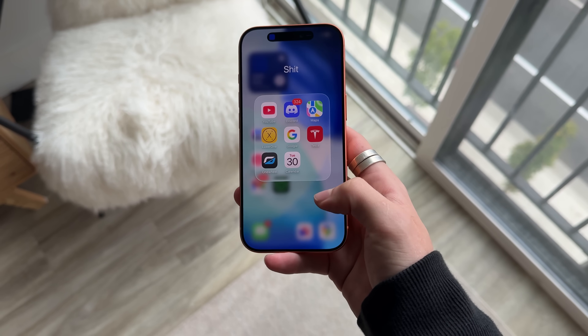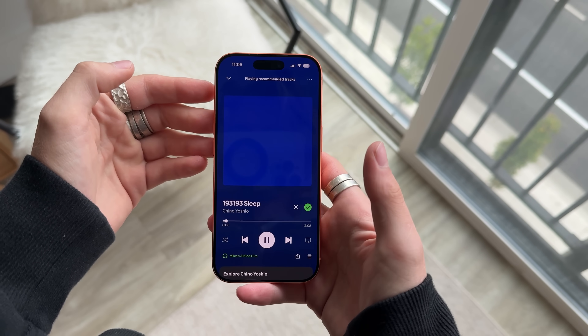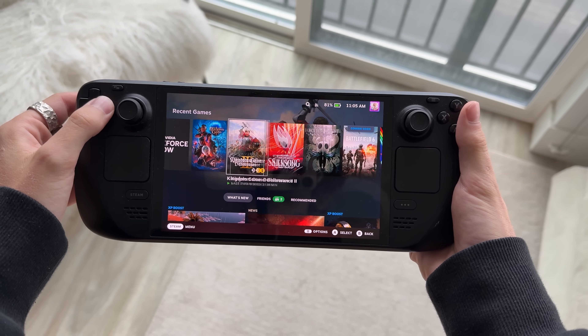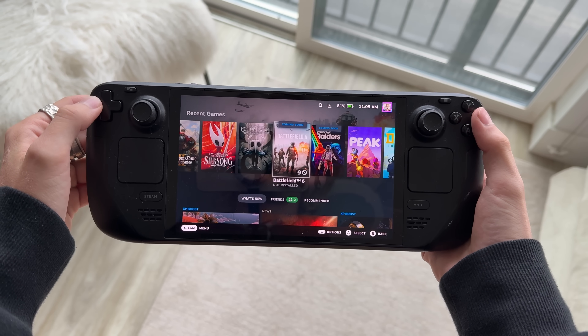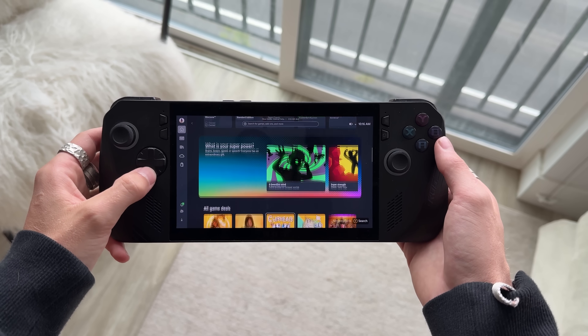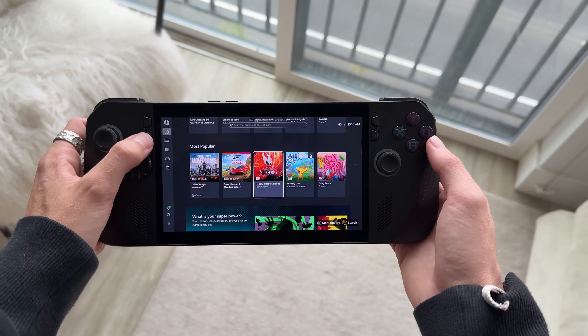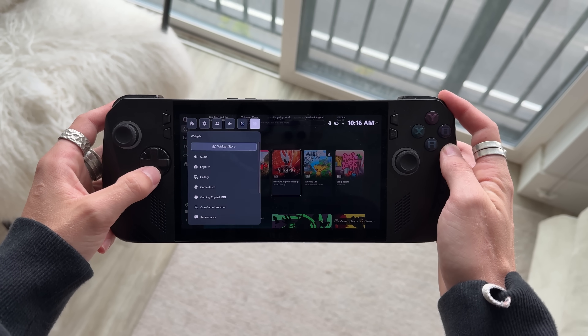The iPhone has liquid glass with a cool fluid feeling. The Steam Deck OLED's Steam OS has a vibe to it — from the sounds to the animations to the color palette, it gives you an immersive game center feel. This Xbox experience software just doesn't hit the same way. It feels a little clunky — responsive, but so sudden. It's not fluid, not smooth — it feels a little jagged.